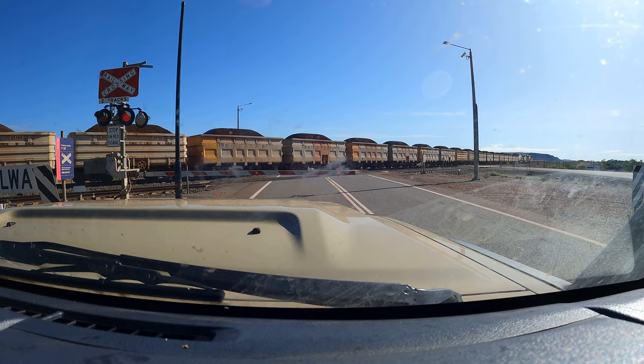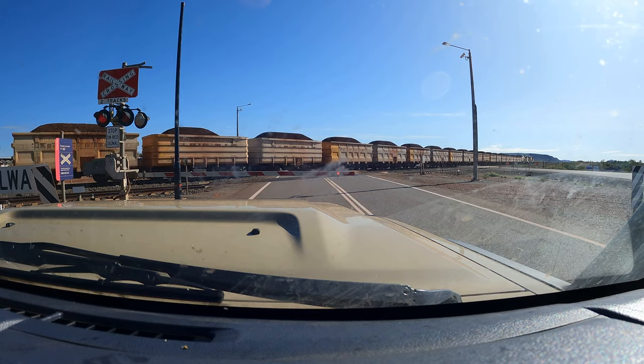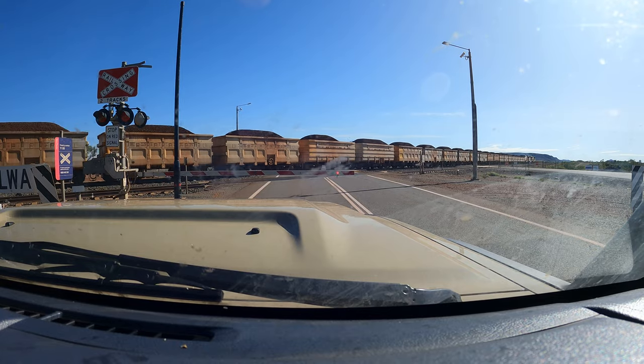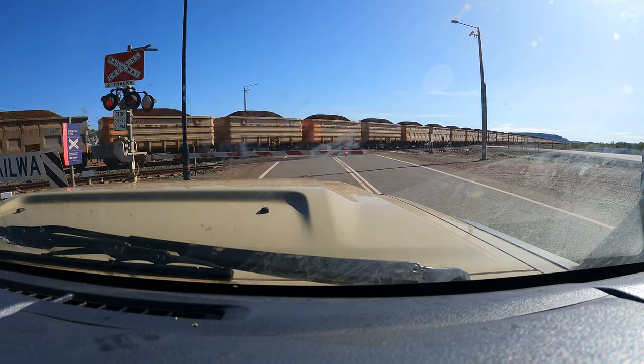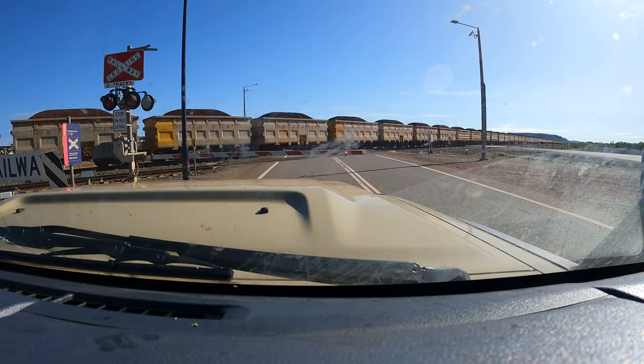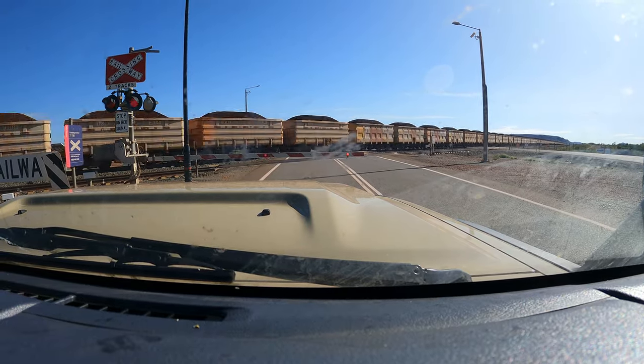The area has a low population of only around 50,000 residents and has become best known for its mineral rich earth, of which a huge mining industry has formed. Here you can see huge volumes of iron ore being transported on what seems like endless carriages.